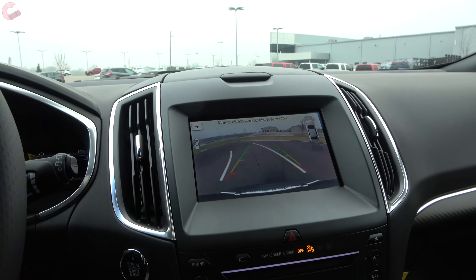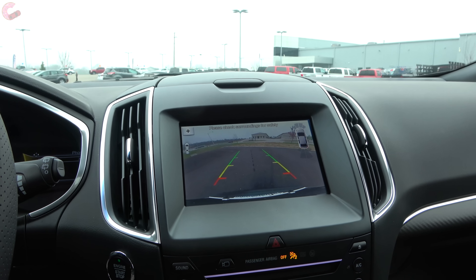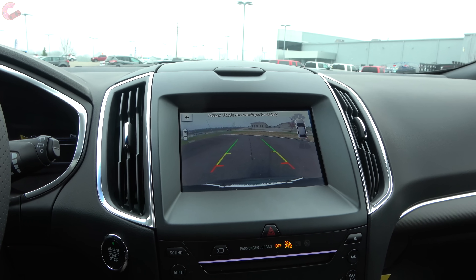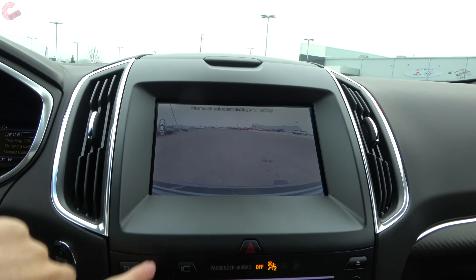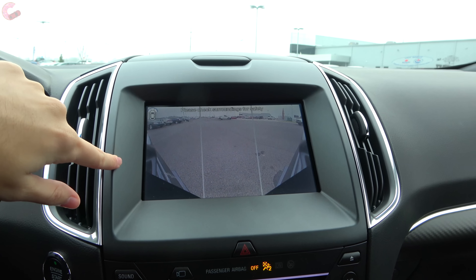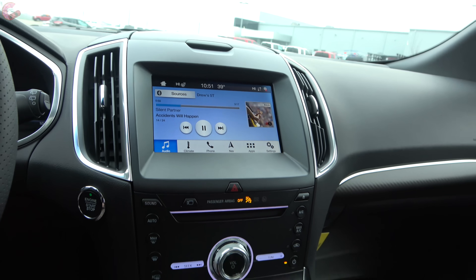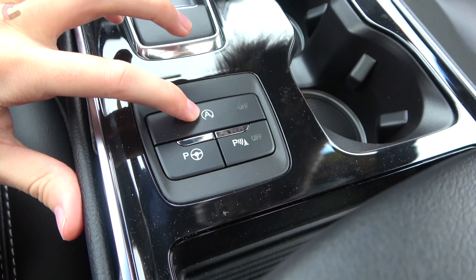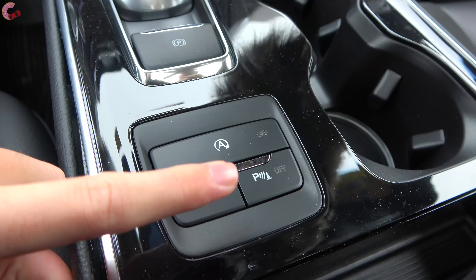Going into reverse, you'll find a standard backup camera across all models. However, here on the ST with the optional 401A package, you'll find an additional camera system — not a 360-degree bird's-eye camera, but instead a front 180 camera. Shifting into park, you just press the camera button and it launches you into your front view, and pressing it once more gives you the corner view as well. Back behind the shifter, you'll also find an electronic parking brake, buttons to defeat the auto start-stop system, parking sensors, and a button for the auto park function, good for both parallel and perpendicular spots.